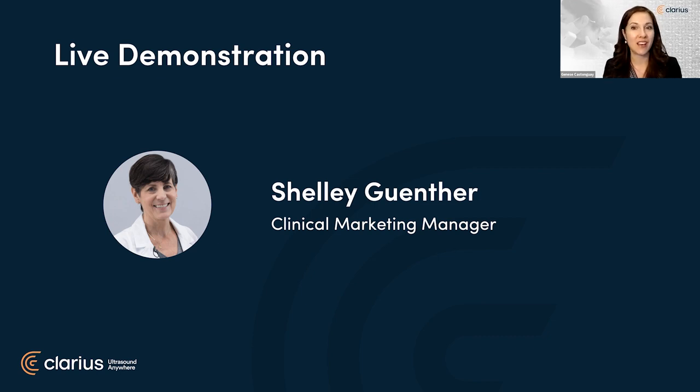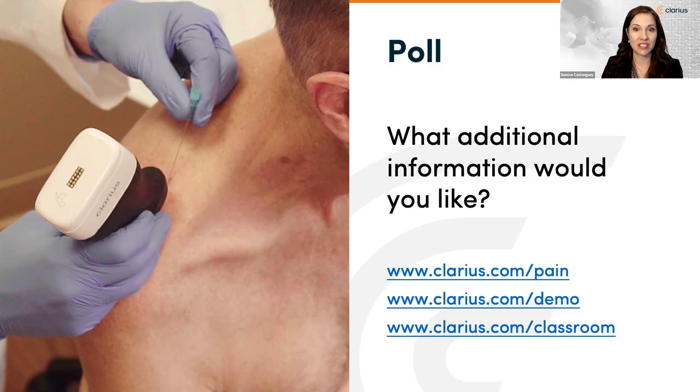Just before we open up the floor to live questions, here's a quick poll — we do have lots of live questions coming in, so it should be a very lively Q&A starting shortly. We'd love to help everyone continue their journey in bringing ultrasound guidance to their practice. We offer Clarius in over 90 countries worldwide. If you'd like a quote for one of our Clarius linear scanners, to speak to an expert about wireless ultrasound, to discuss scanner features, or to book a one-on-one demo where you can see the beautiful imaging from today's presentation, please select the relevant option.